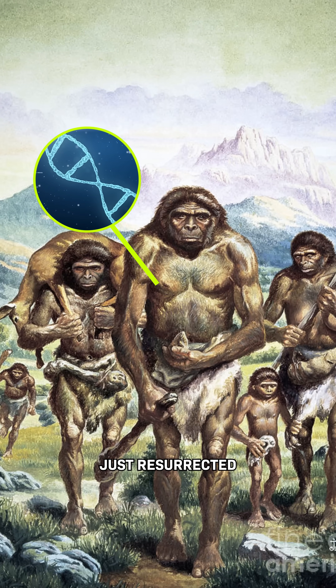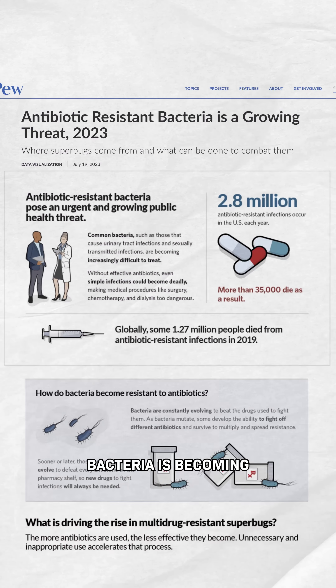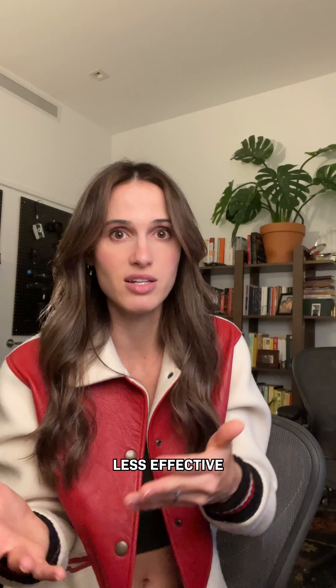A group of scientists just resurrected extinct molecules using AI. My question was, why? Over time, bacteria is becoming more resistant to our antibiotics, making some treatments less effective at fighting diseases. One way that researchers are trying to fight back is by looking for new antibiotics.